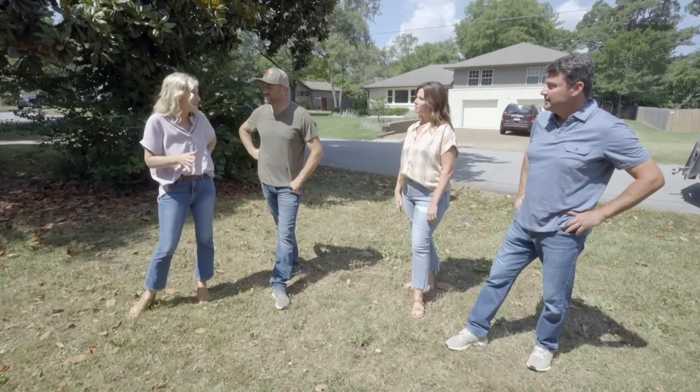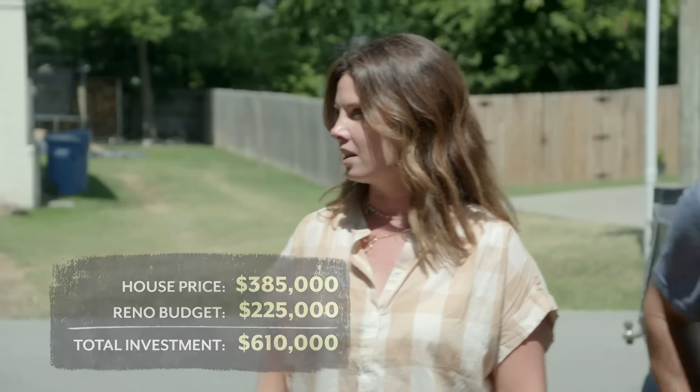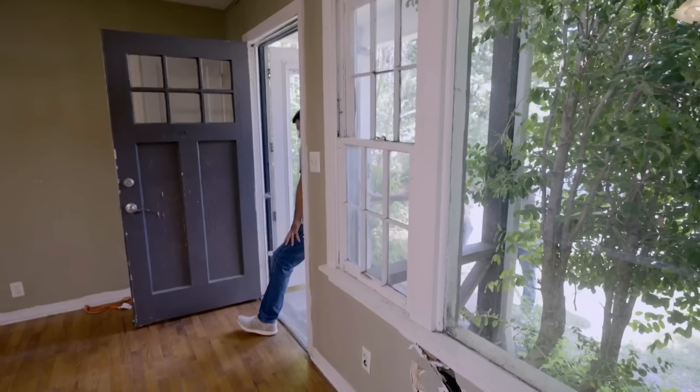This is it. Wow, there's a lot of overgrowth. Lots. A lot of greenery here — bigger than the house. Most important question is, what do we have to spend on this renovation?